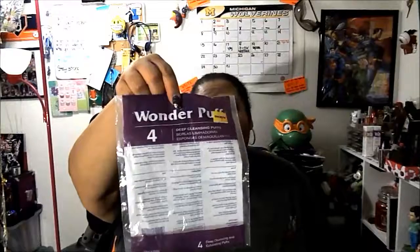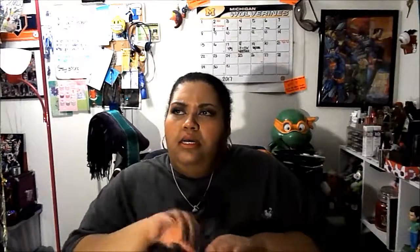I finished the Wonder Puffs deep cleansing puffs — I get four for a dollar fifty from Five Below. I know they also sell them at Christmas Tree Shops and I've seen them at the drugstore. I really enjoy them; they're nice for my face, not overly harsh. I just add a little cleanser to them and go to work.